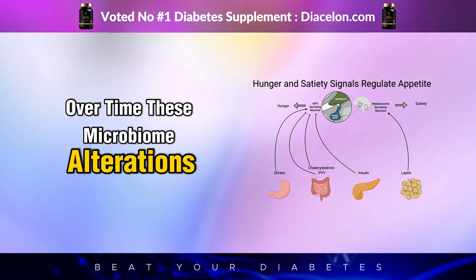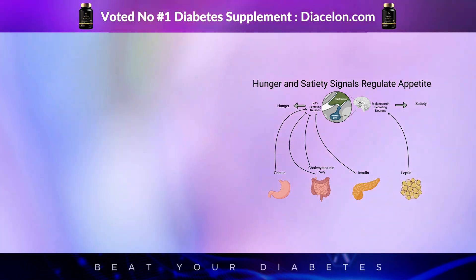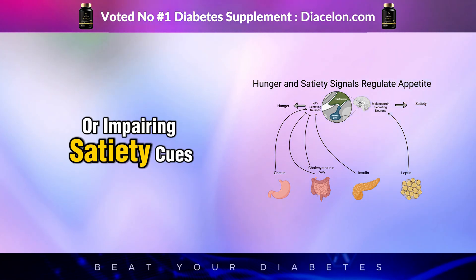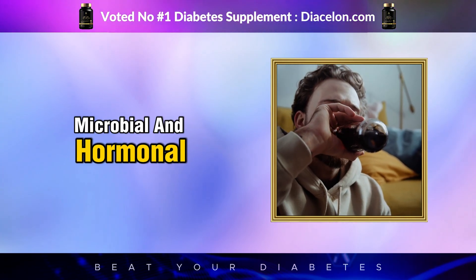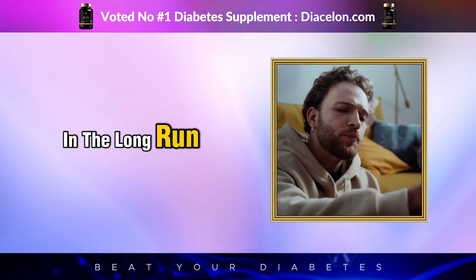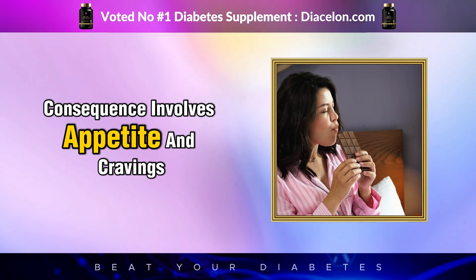These microbiome alterations may also influence how nutrients are absorbed and processed, and they may play a role in amplifying hunger signals or impairing satiety cues. That first seemingly innocent sip of Diet Coke may therefore contribute to a cascade of microbial and hormonal shifts that compromise metabolic stability in the long run.